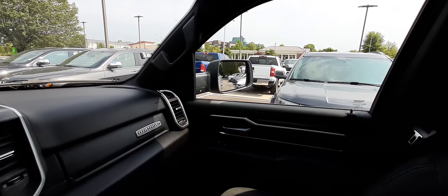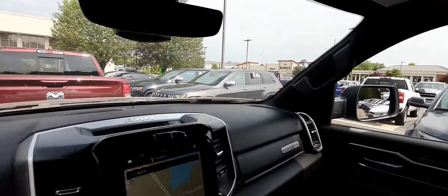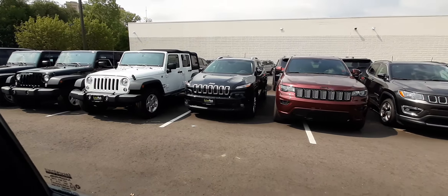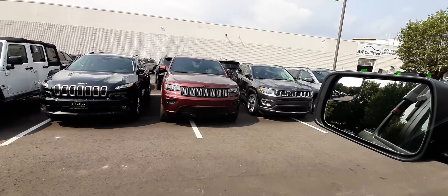We do have multiple types of vehicles here — we have everything, even Wranglers if you're interested in those kinds of vehicles. We have just about everything you can think of.